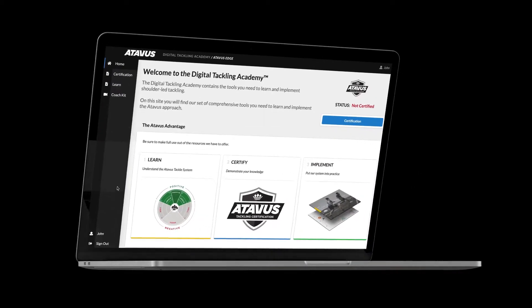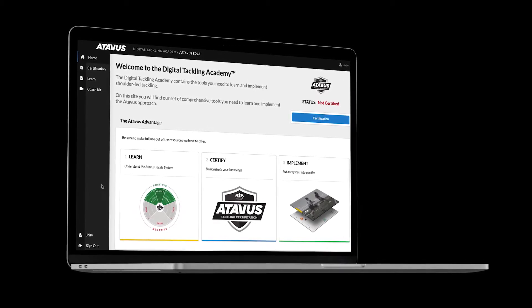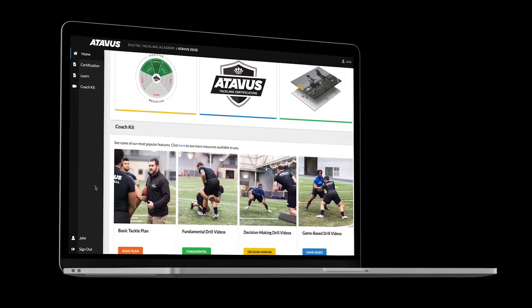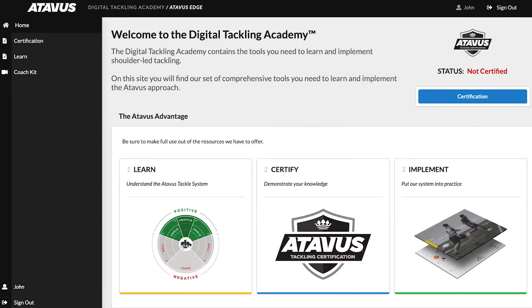Atavus Edge gives coaches instant access to the proven Atavus shoulder-led tackling technique at an affordable annual subscription price, giving you the tools you need to play a safer game of football. The new subscription option includes access to the Atavus Digital Tackling Academy — 30-plus videos, drills, and more. Here's a preview.